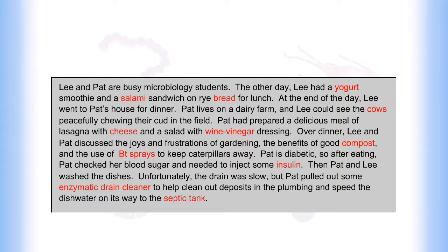Then Pat and Lee washed the dishes. Unfortunately, the drain was slow, but Pat pulled out some enzymatic drain cleaner to help clean out the deposits in the plumbing and speed the dishwater on its way to the septic tank.